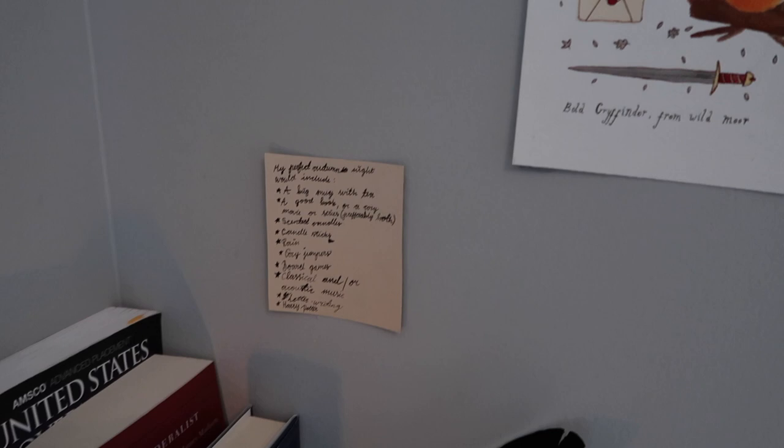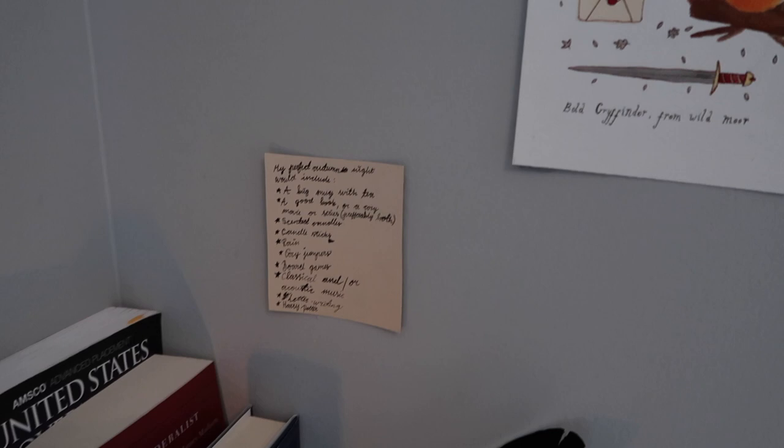Before I get started, I want to announce that this video is in partnership with Mapiful, which I will be discussing later on in the video.